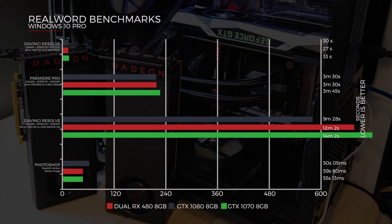In Premiere Pro, GradesFX export of a two-minute ProRes 4K file to H264 1080p: the dual RX 480s did it in 3 minutes and 30 seconds, along with the 1080, and then the 1070 at 3 minutes and 45 seconds.